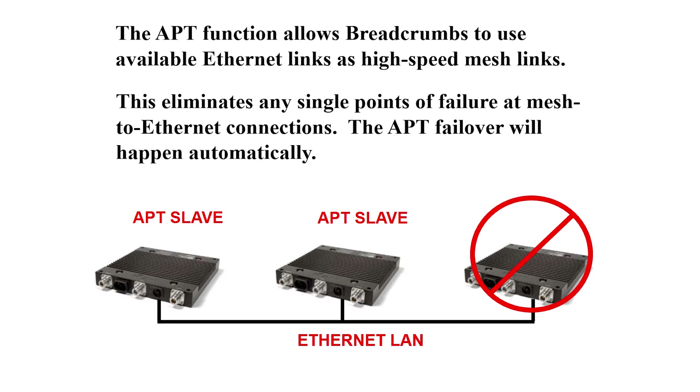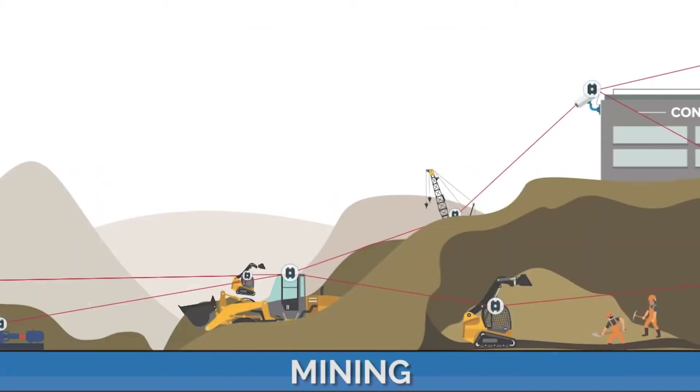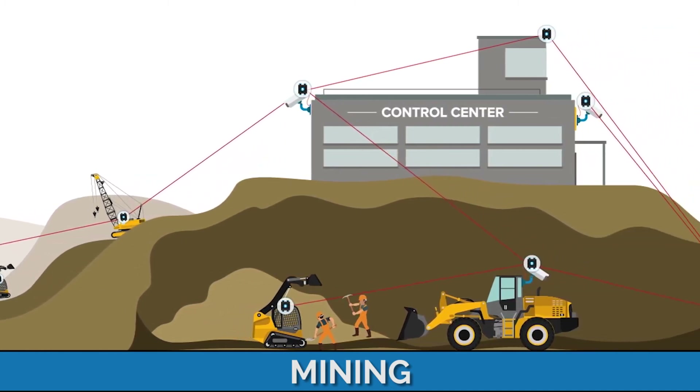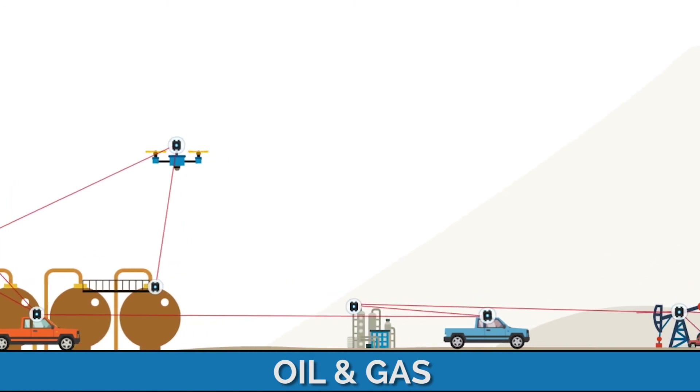APT also gives us no single point of failure in a Ragent Kinetic Mesh network. As we move packets out of the air and onto fiber, this allows for more room for packets in the air. More packets equals more throughput equals more bandwidth for your network.